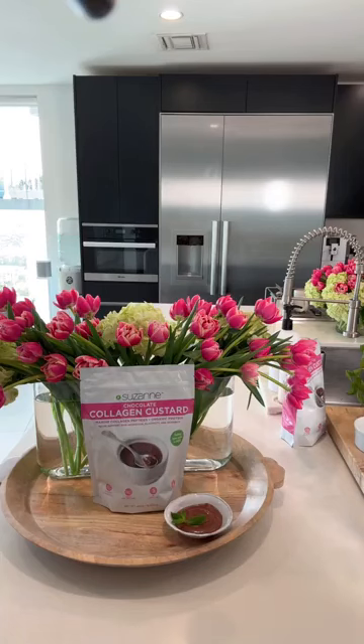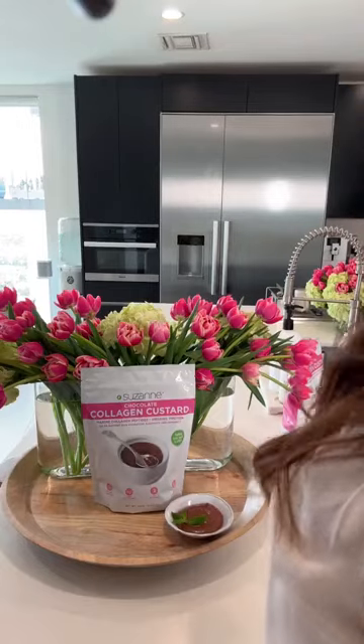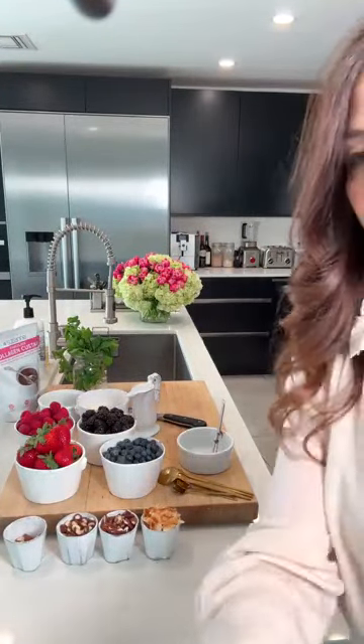If you haven't already jumped in to get your chocolate collagen custard, I highly recommend you do that. We do have a sitewide sale today, and our promo code today is HOPE 25 — HOPE 25 for 25% off. I'm going to tell you a funny story about that.